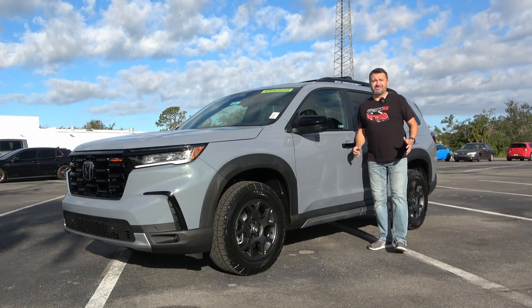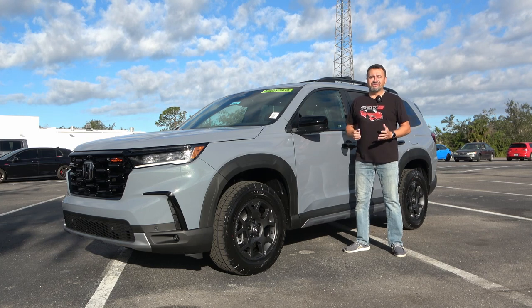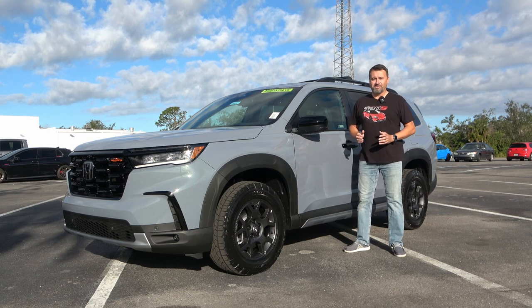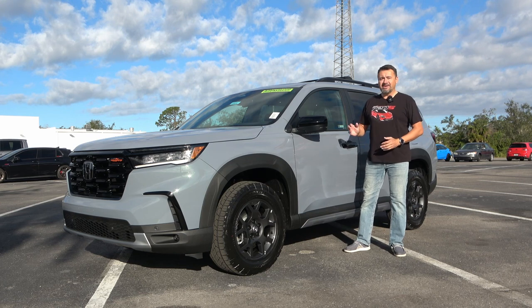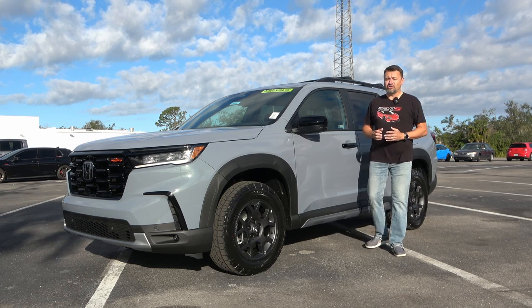This will definitely stand out in the school drop-off lane. This is a brand new 2023 Honda Pilot Trail Sport model, which is the brand new trim level for this year. Today I'm going to take you on a complete tour of this vehicle, thanks to Norm Reeves Honda of Port Charlotte, Florida.